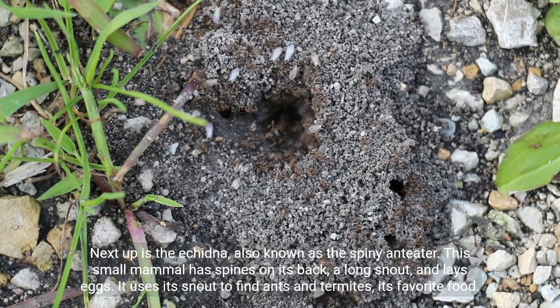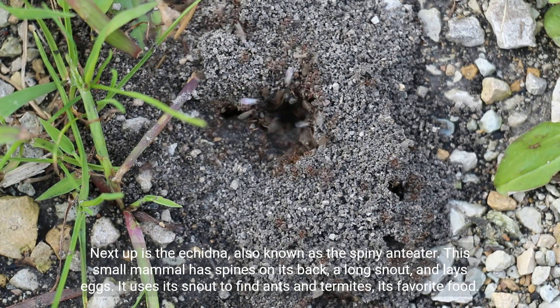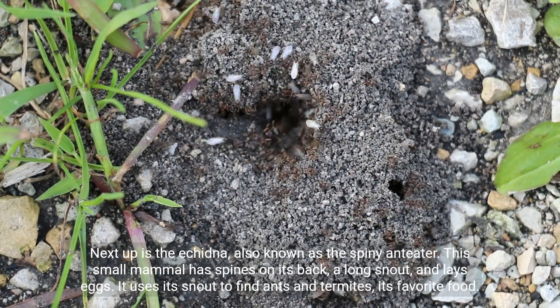Next up is the echidna, also known as the spiny anteater. This small mammal has spines on its back, a long snout, and lays eggs. It uses its snout to find ants and termites, its favorite food.